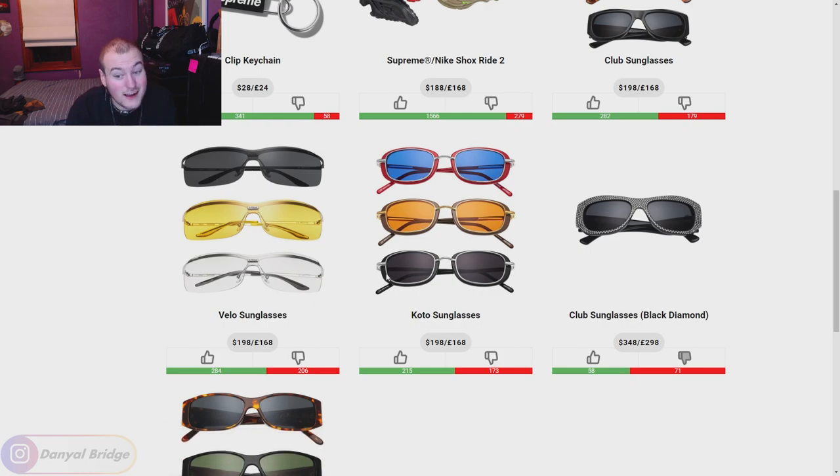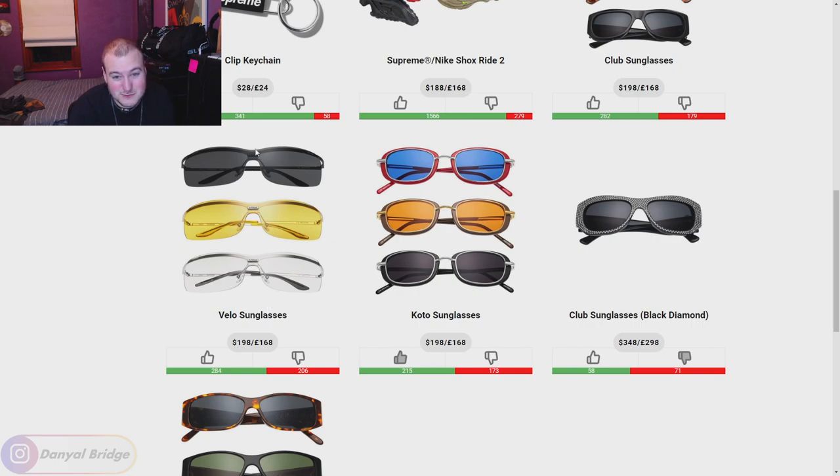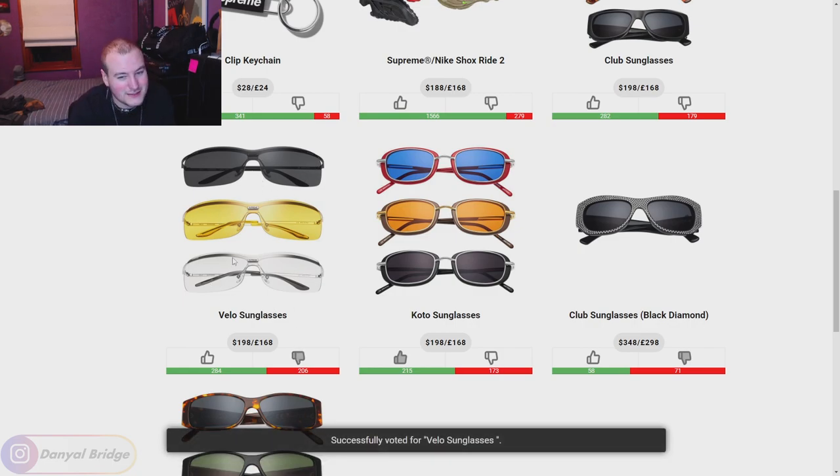Next we've got the Koto Sunglasses. I like these in black — very nice. The red and blue is also really nice. Imagine wearing a white leather jacket with a little red hit, white pants, those glasses — I can see it all coming together. I'm a fan of these. The Velo Sunglasses — I'm actually not a huge fan. I kind of like sunglasses with frames all the way around them. These frameless ones look too sporty for me.